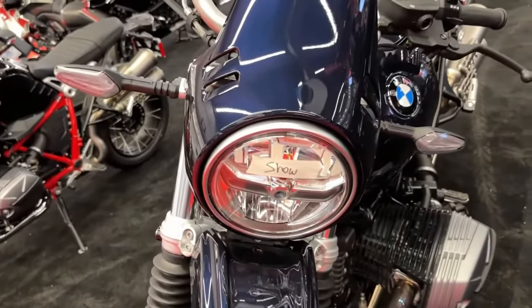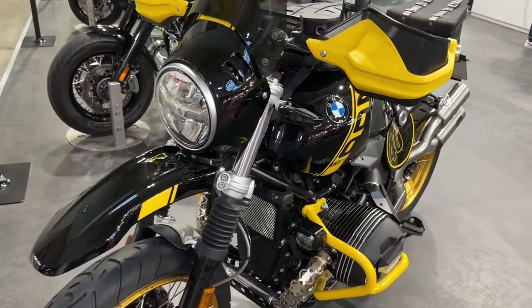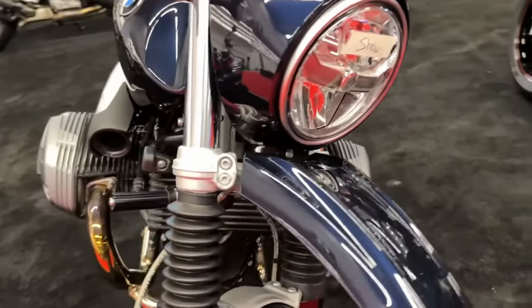So feel free to go the extra mile. Do your own thing. The R12 9T invites you to make your own personal statement on the road. Celebrate soul fuel in your very own way.